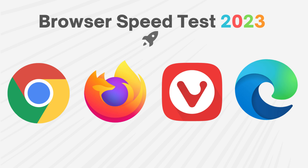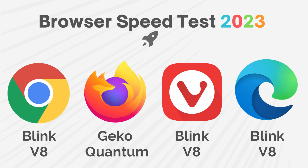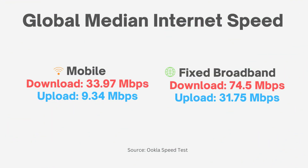It's worth noting that Firefox uses the Gecko and Quantum engine, while the other browsers use the Blink and V8 engine.